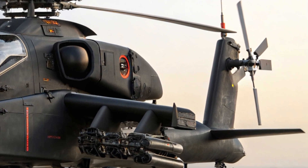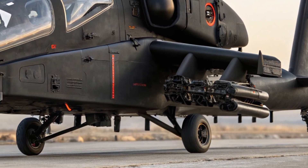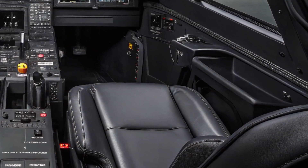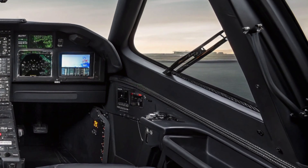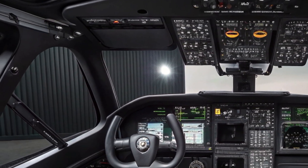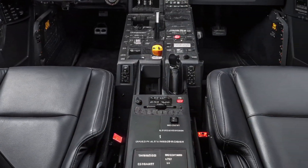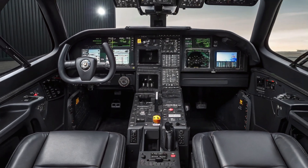Let's start with the exterior design. The 2025 RAH-66 Comanche maintains its original stealth-based silhouette but has been upgraded with more advanced materials and reshaped surfaces for even lower radar visibility. It features a sleek, angular body built using next-generation composite materials that significantly reduce weight while improving strength. The rotor blades are redesigned to produce less noise, and the tail rotor is almost silent, enhancing stealth during low-altitude missions.